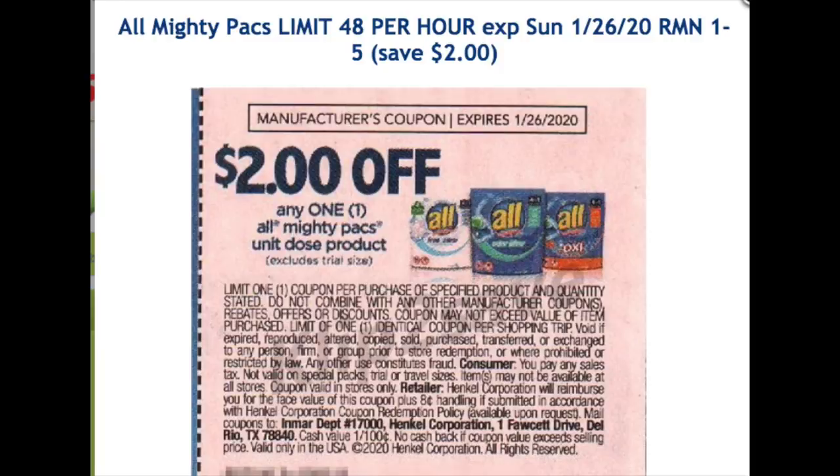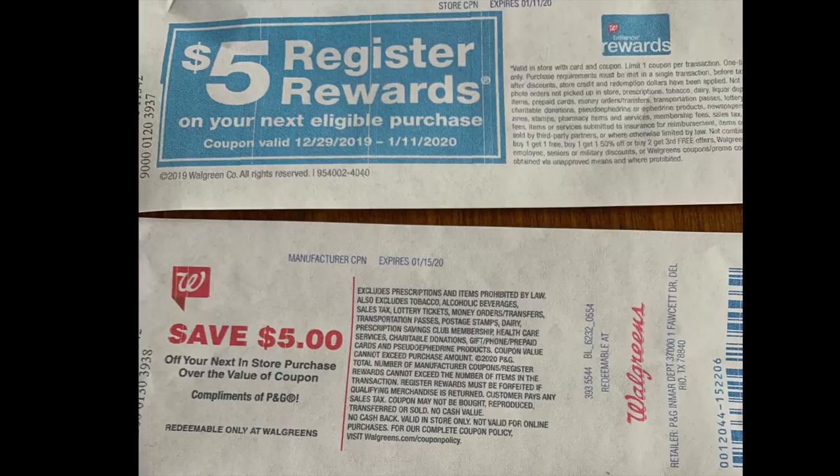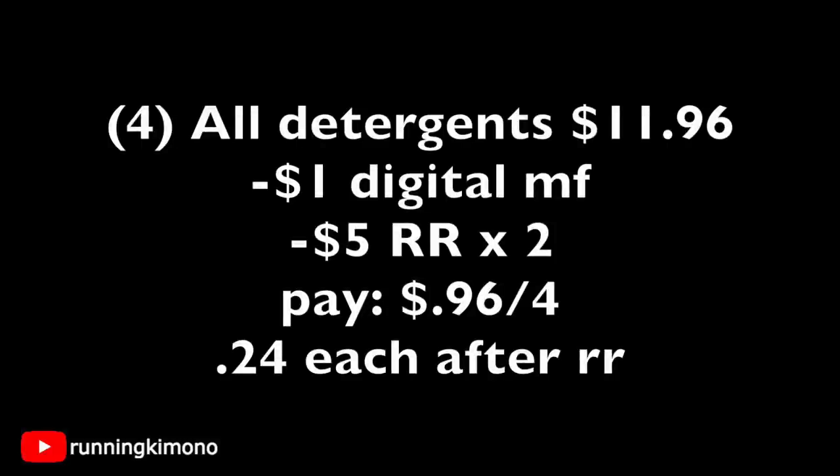Also in RetailMeNot this weekend there's going to be a $2 coupon, so if your inserts have it the deal gets sweeter on the packs. Grabbing one bag of the packs at $2.99, subtracting that $2 RetailMeNot coupon from January 5th, you're left paying $0.99 per bag for a product that's almost $6 — very significant savings. Try to pick up the weekend newspaper for that. And if you have either coupon, here's another deal: grab four for $11.96, use the $1 digital manufacturer coupon loadable Sunday plus two $5 register rewards — you pay $0.96 for four, or $0.24 each after register rewards. Yes, you're losing $10 in register rewards, but All is a fantastic detergent and this is a phenomenal flip.